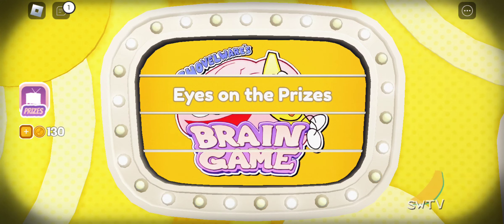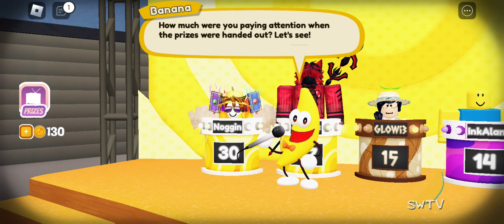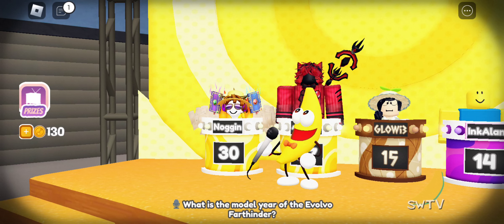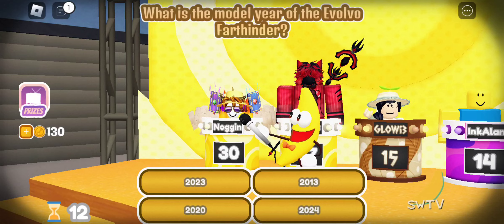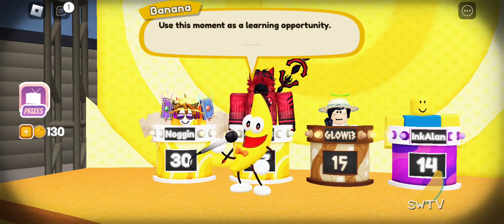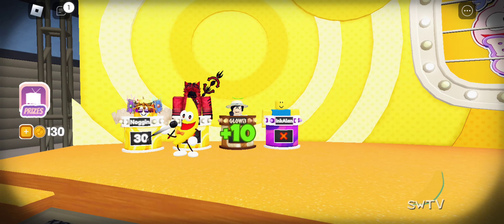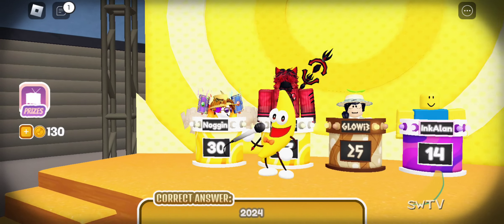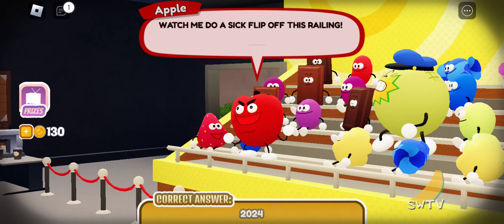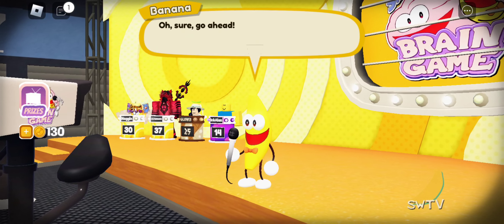Eyes on the prizes. What is the model year of the Evolvo Fartinder?